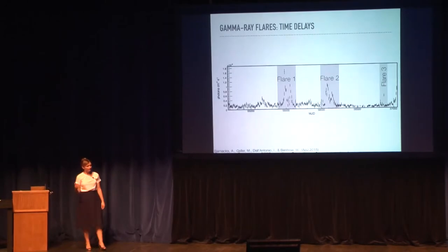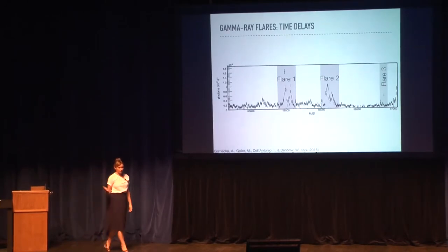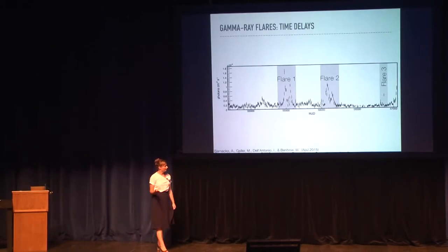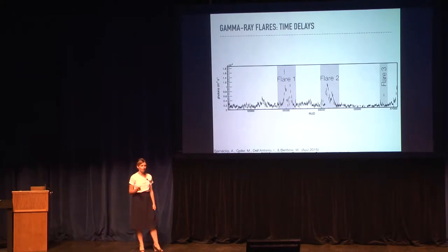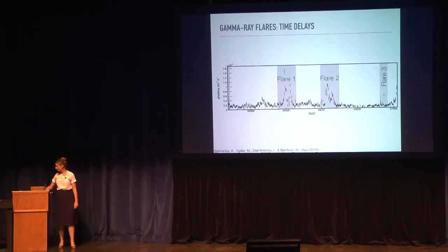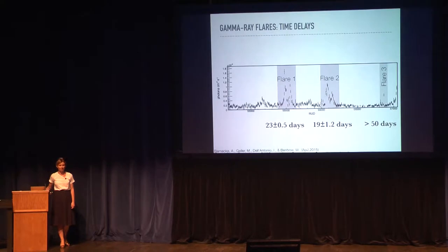The Fermi satellite provides us excellent temporal resolution. Since 2008, Fermi has been observing the entire sky, giving us an excellent light curve. For PKS 1830, we observed four series of flares and measured the time delay during each flare. For flare number one, the time delay was about 23 days. For flare number two, the time delay is about 20 days. And then we had two series of flares for which the time delay must be greater than 50 days.